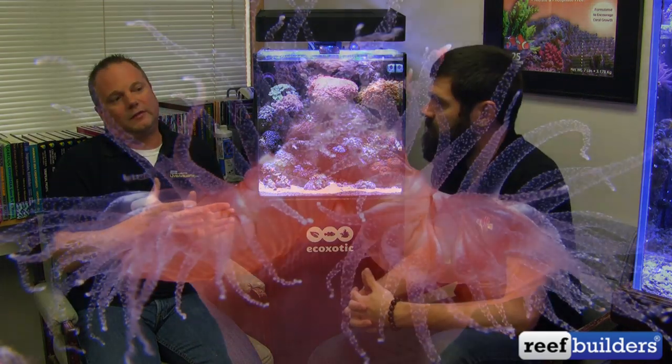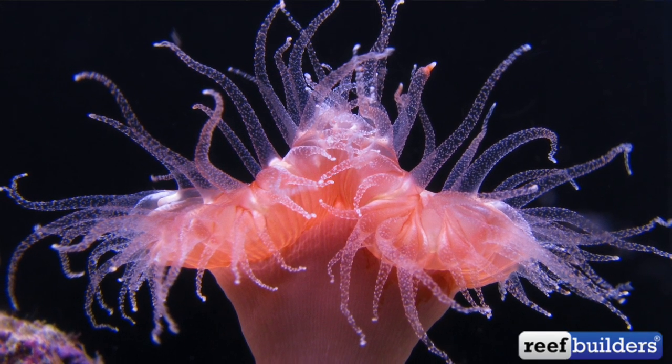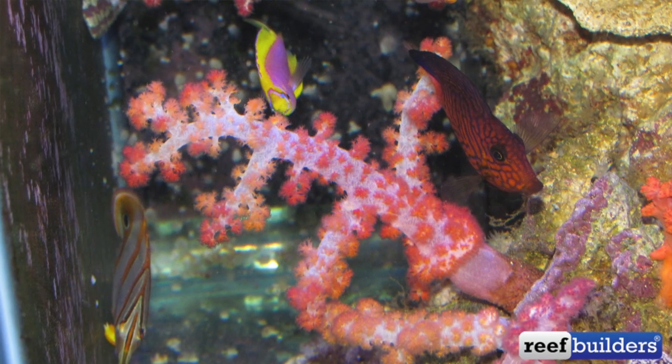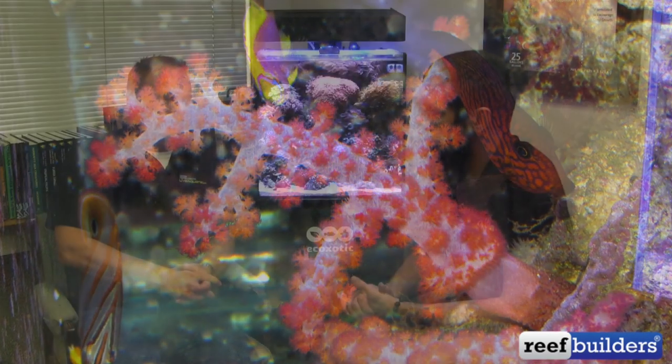What I find most interesting about NPS is there are different classes of NPS corals — large polyp stony corals that are NPS, sea fans and gorgonians, dendronephthya — and they all take different environments, not just different food sizes. It would be really interesting to set up an NPS LPS tank, just a sea fan gorgonia tank, and then a softy NPS coral tank separately, because they do require different flow and feeding techniques. That would be the ultimate NPS setup.